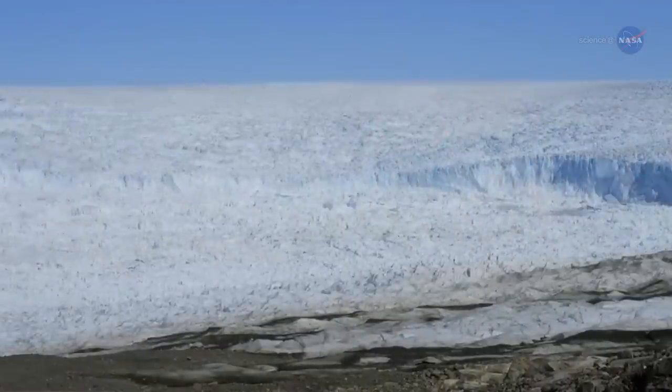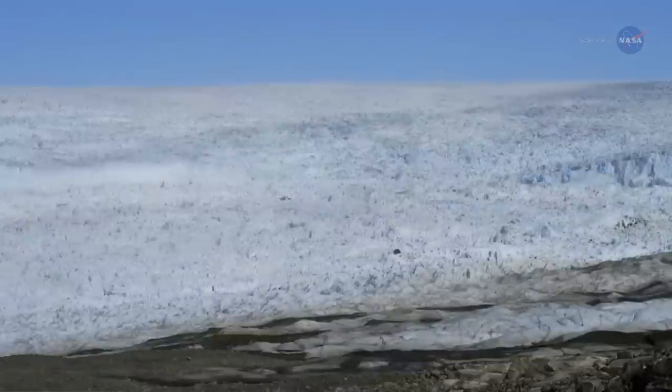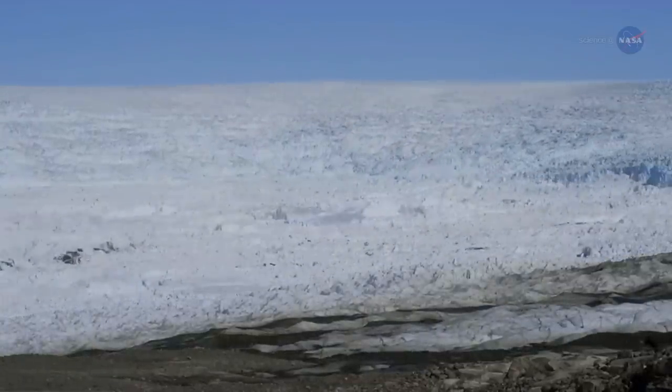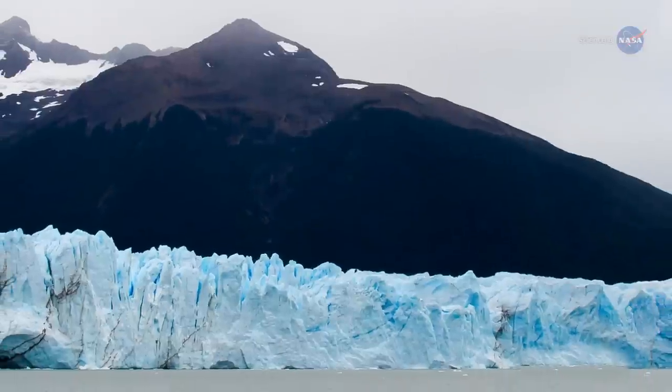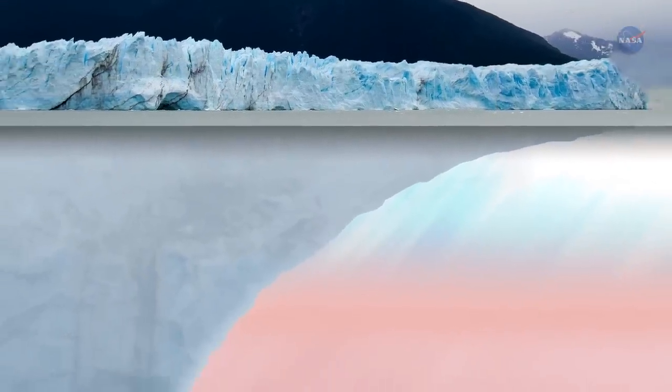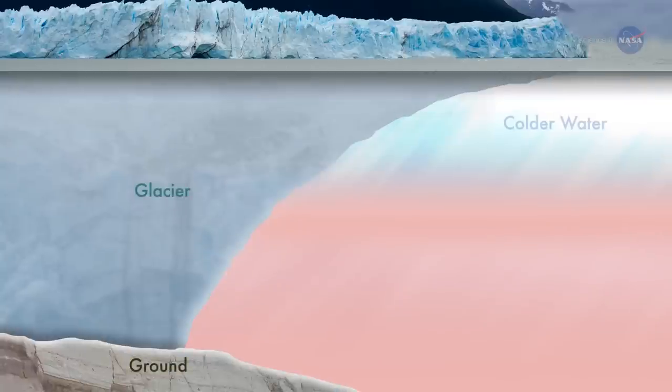In Greenland, we have melt rates of a few meters a day in the summer months, says Renaud. What's causing this big thaw? Renaud's team found that Greenland's glaciers flowing into the ocean are grounded deeper below sea level than previously measured. This means that warm ocean currents at depth can sweep across the glacier faces and erode them.